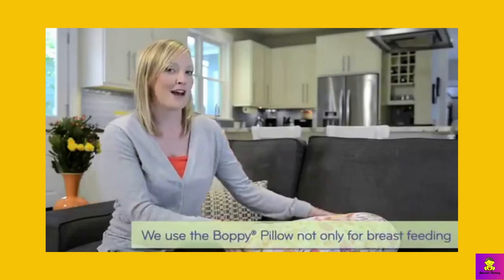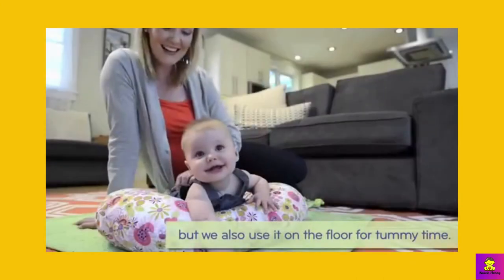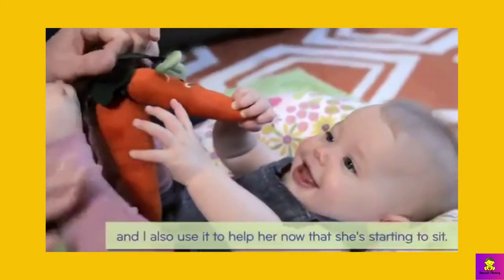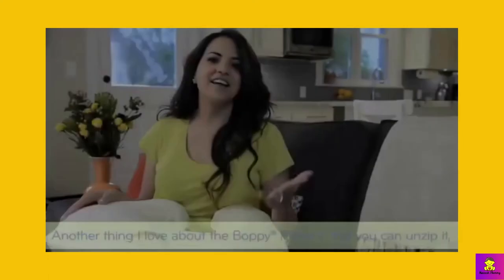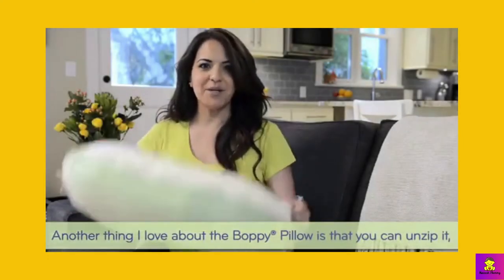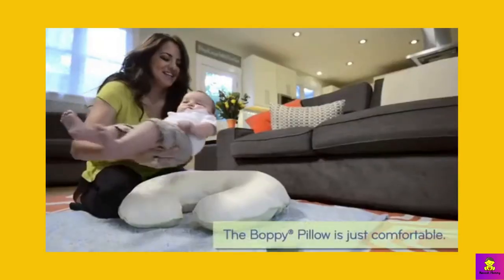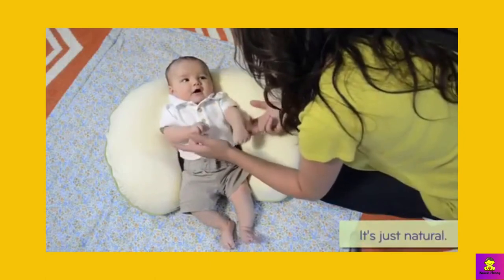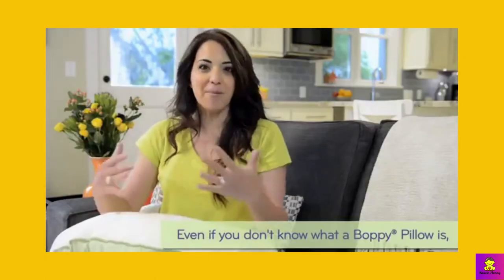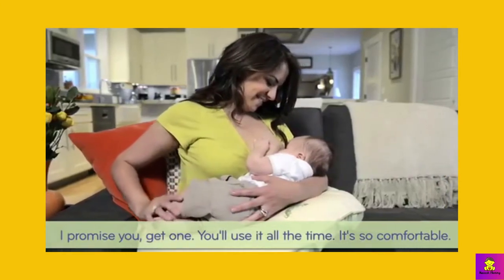Boppy Original Nursing Pillow and Positioner. Why I liked it: These are a must-have. Everyone tells you about the millions of gadgets you need when expecting, and you don't end up using half of them — this is not one of those. You will use this all day every day. One note: the shape does not fit every belly. You need to have a fairly flat belly from day one postpartum to be comfortable using this one, and only when sitting.